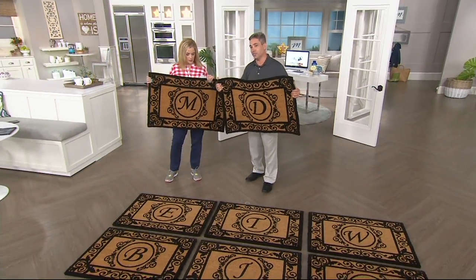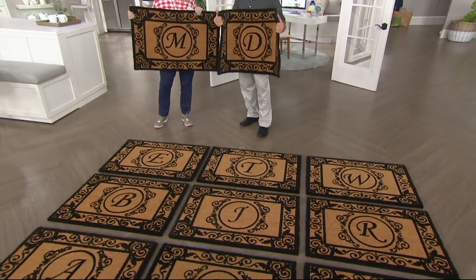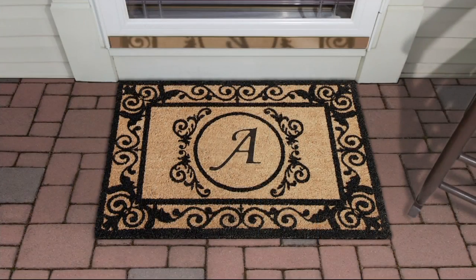They're also highly functional. The last price is $24.98. This is the two-by-three outdoor initial coir mat — coir, made from coconut husk, which is a natural product. It's naturally weather resistant and it gives you the natural scraping power you need to leave the dirt where it belongs.